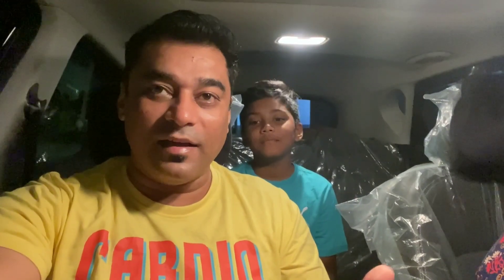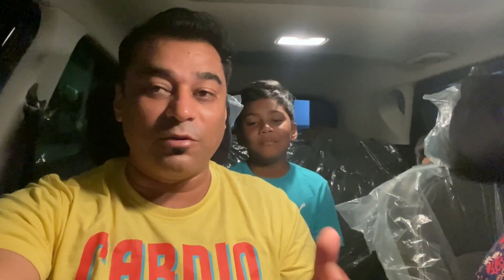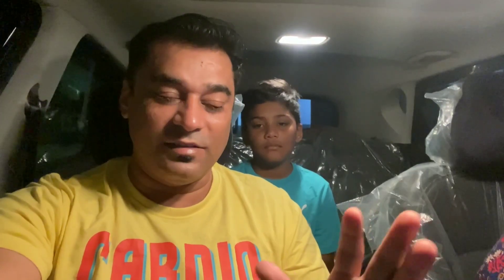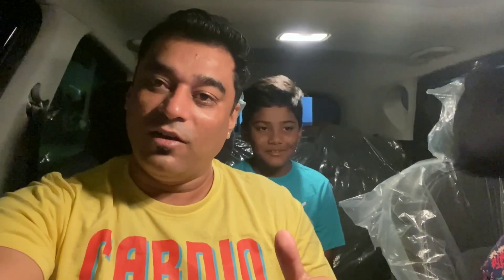We are going to show you the journey and how to do things along the way. Please like, share, and subscribe to our channel. So guys, we have started and now we need to take petrol, so we are heading to the petrol pump.